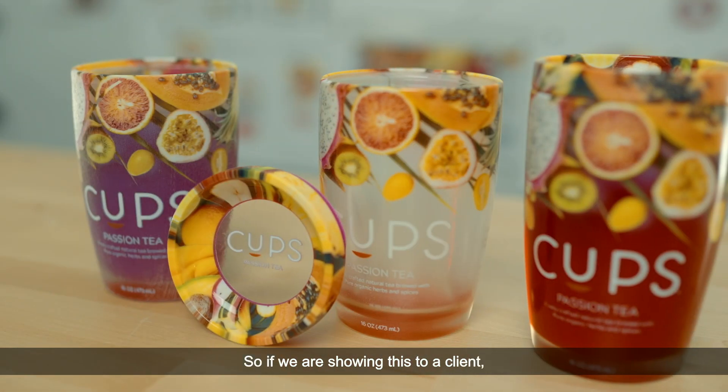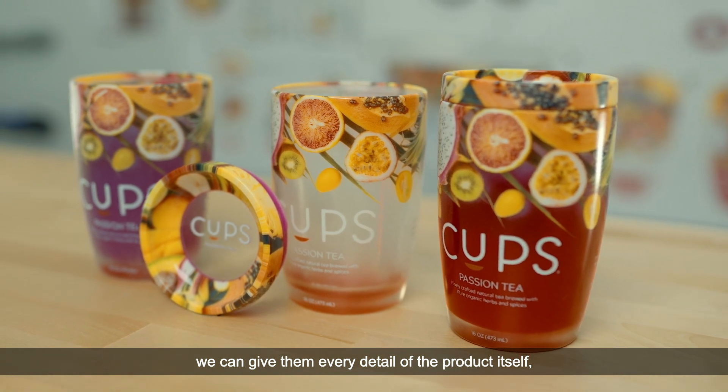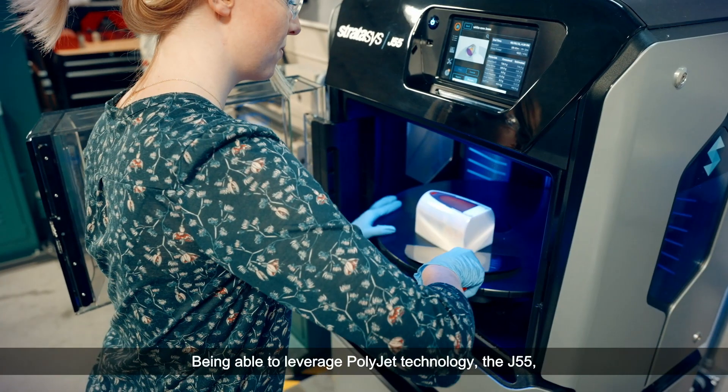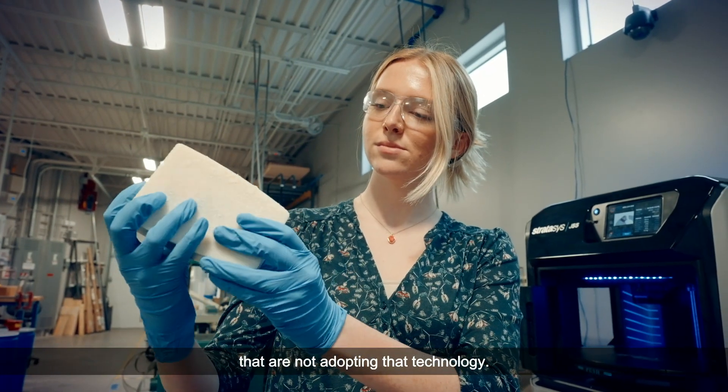If we are showing this to a client, we can give them every detail of the product itself, which is absolutely incredible. Being able to leverage PolyJet technology and the J55, we're able to jump past some of those firms that are not adopting that technology.